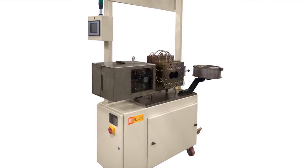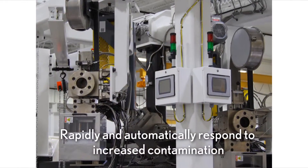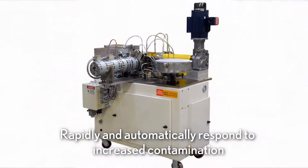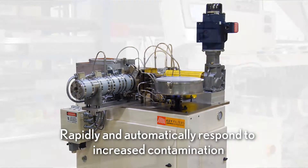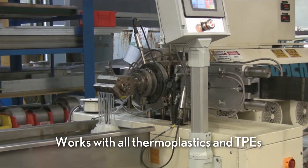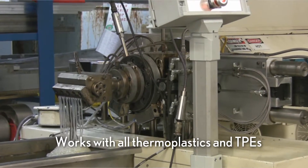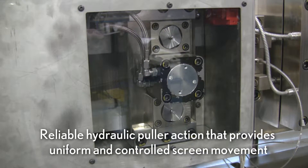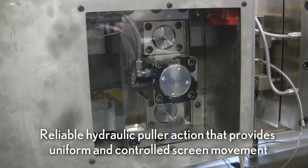The KCH offers a high level of performance, including the ability to rapidly and automatically respond to increased contamination, also known as pressure control, for a true continuous system with little to no monitoring, the ability to work with all thermoplastics and TPEs, of which the most common materials have been extensively tested in Keyfilter's lab, and a unique and reliable hydraulic puller action that provides uniform and controlled screen movement.